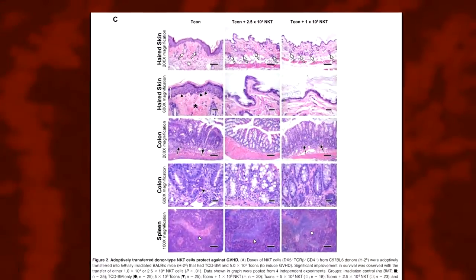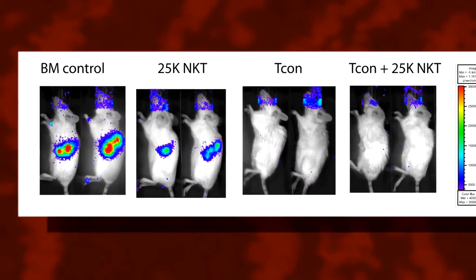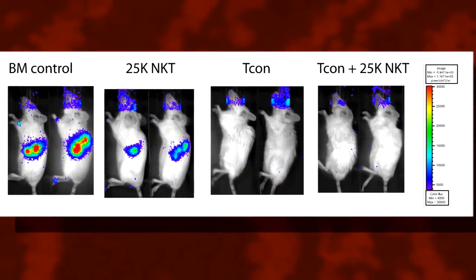We do a lot of different types of research. My own personal laboratory focuses on more animal modeling systems to try to understand the benefits and yet the challenges of bone marrow transplantation. We also have a large clinical research effort where we bring new ideas to the clinic and learn how to do better.